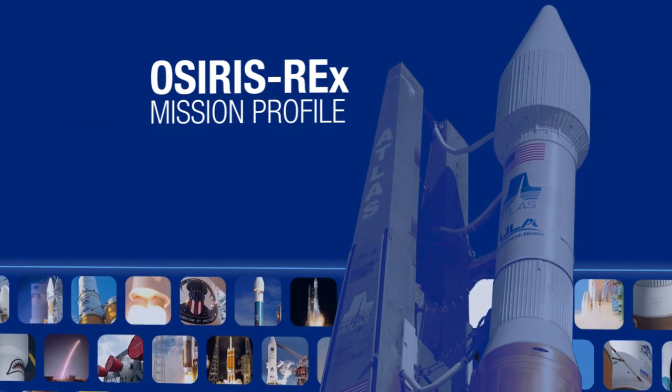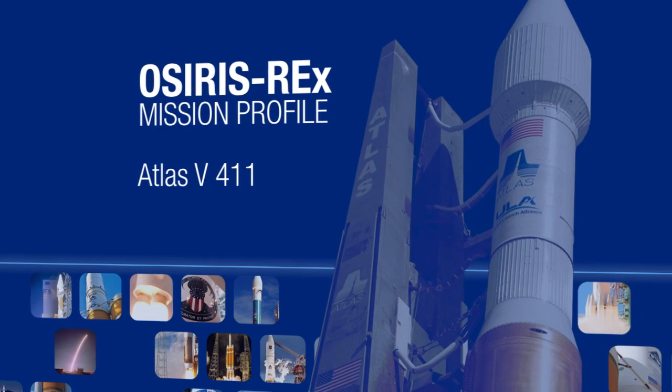The following profile details the important events of this mission using approximate times.